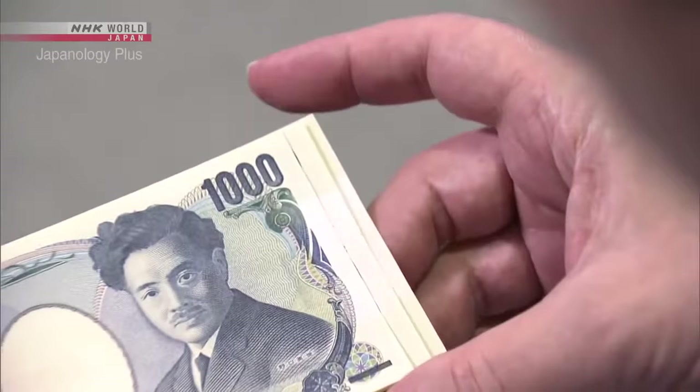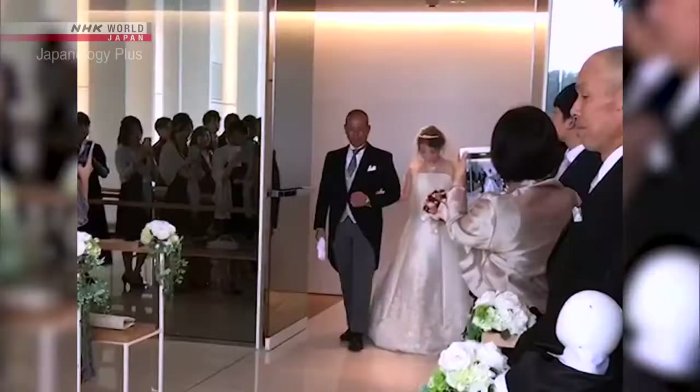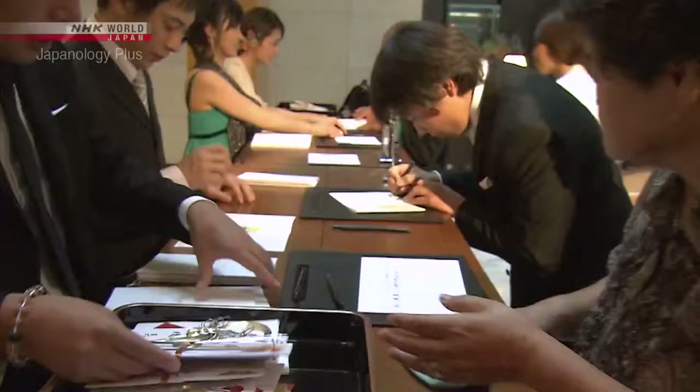In Japanese society, shopping isn't the only way that cash changes hands — it is also given on life's most important occasions. At a wedding, for example, it's customary to offer cash as a gift. The notes are placed within a very specific form of packaging which reflects the feelings of the giver. I'm Matt Ault, and this is Plus One. If you've spent any time in Japan, you've seen these special envelopes used for gifting money — for weddings, births, school entry, and funerals. Why do Japanese go to all of this effort to package the money they give? That's what we're going to find out.